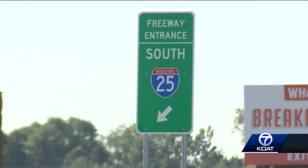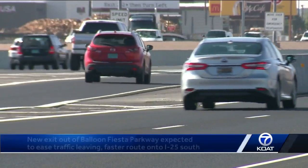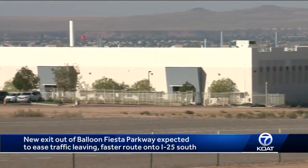Not only will this reduce stress levels for spectators leaving the park, it's expected to make things a little easier for the New Mexicans who work in the businesses nearby, because they have another way to get onto I-25 south — and quite frankly, it's safer for the commuters who get caught up in the traffic as well.